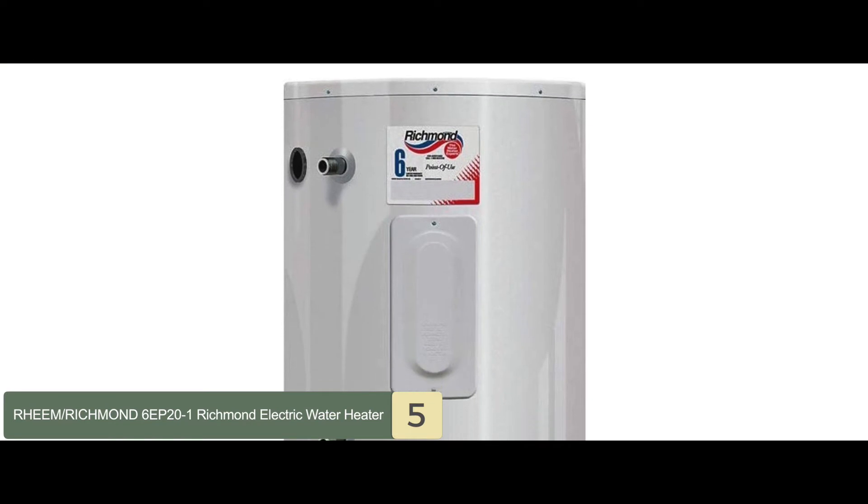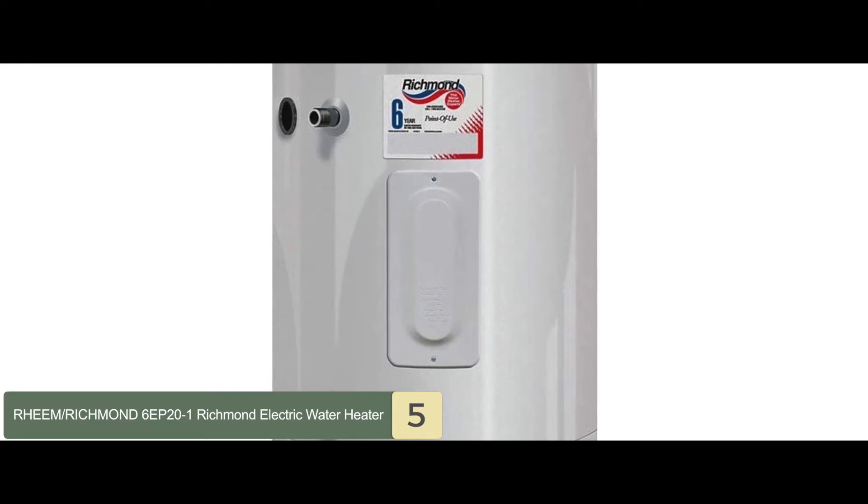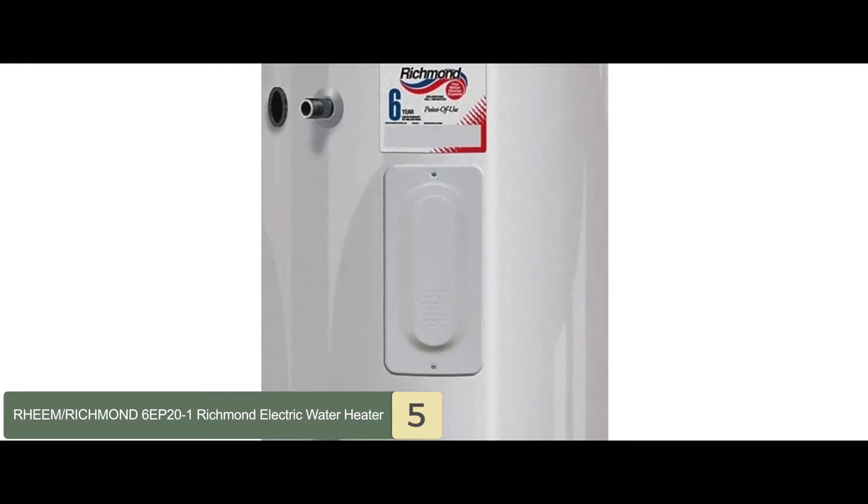Bottom line is, it comes with a 6-year parts warranty and a 1-year warranty on home labor. The water heater itself is also easy to maintain.